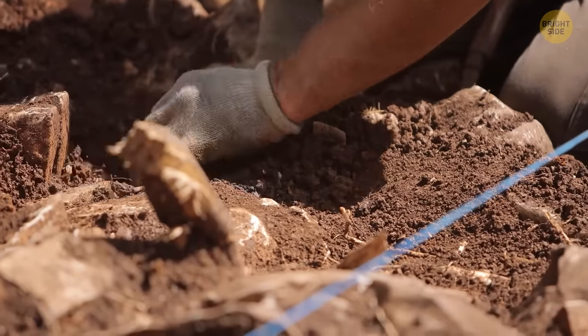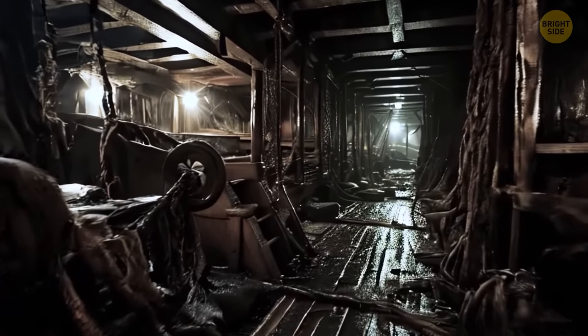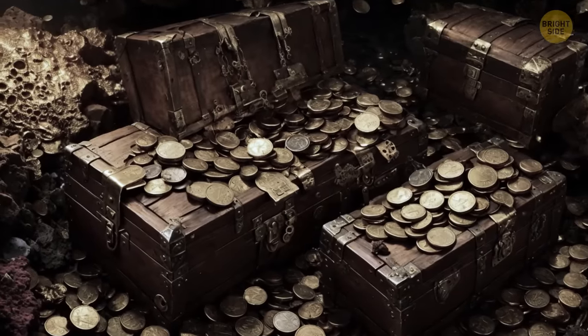He does this because he likes the feeling of adventure. The holds of these ships may contain chests of gold, antiques, and artifacts, and you can get a lot of money for them. David says you don't have to go into the ocean to find a sunken ship — they may be lying in your backyard.